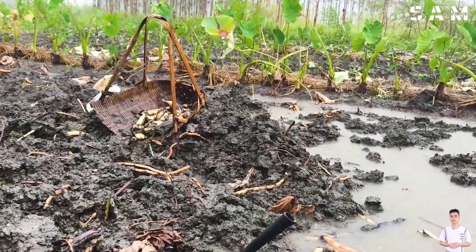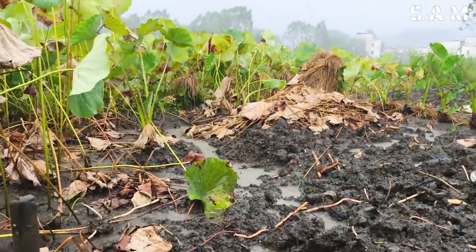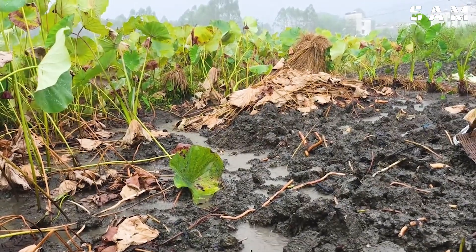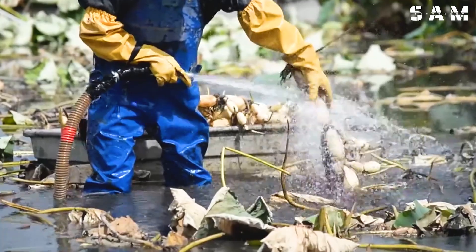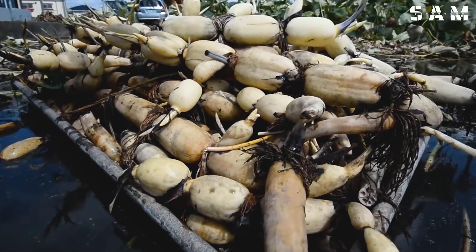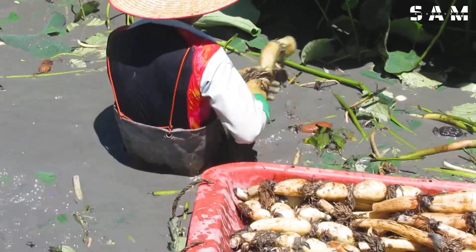Lotus roots grow beneath the mud and take from July to March of the following year to fully mature, with the peak harvesting season running from October to March. Farmers work in deep, murky mud using their hands and water jets to locate and harvest the roots without damaging them. On average, each lotus root costs about 280 per kilogram. Farmers kneel in deep water and wash the roots multiple times to ensure their quality. The roots are then carefully transported to preserve their whiteness and appearance, which helps boost their market value.